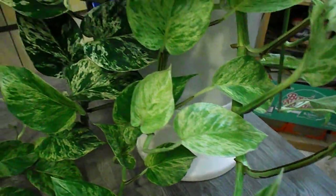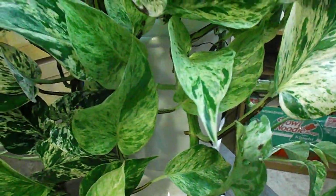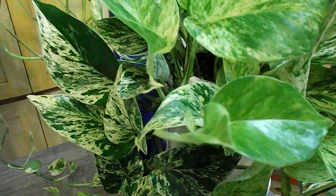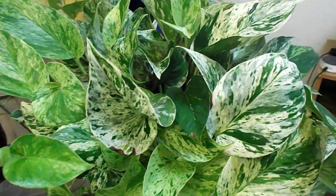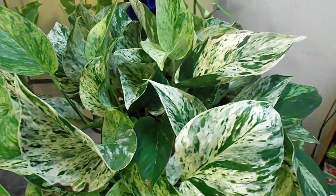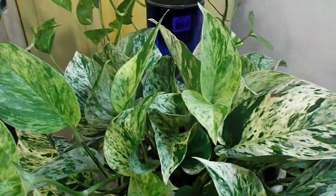Look how beautiful it is — I love it when it's this color. If you put it in bright sun it'll have harsh variegations, but I really like the softer tones.